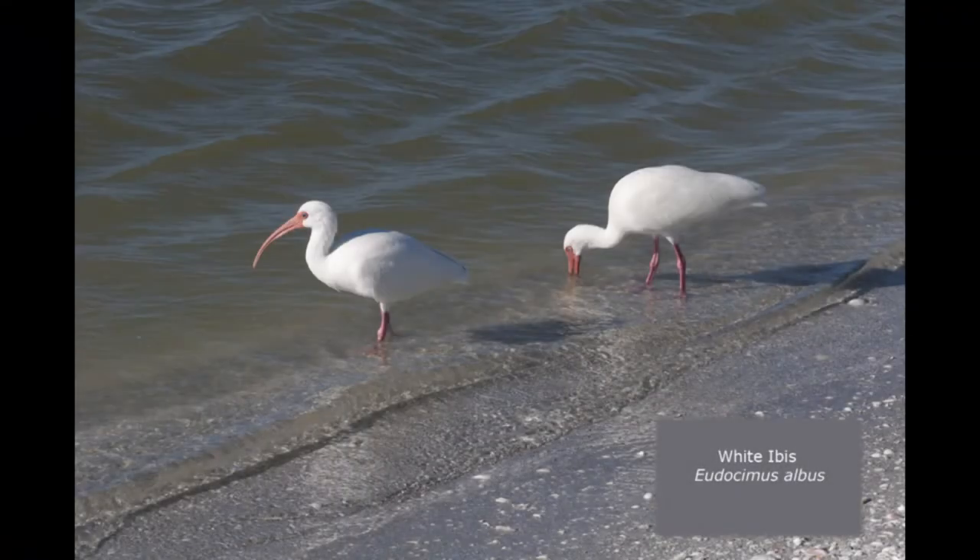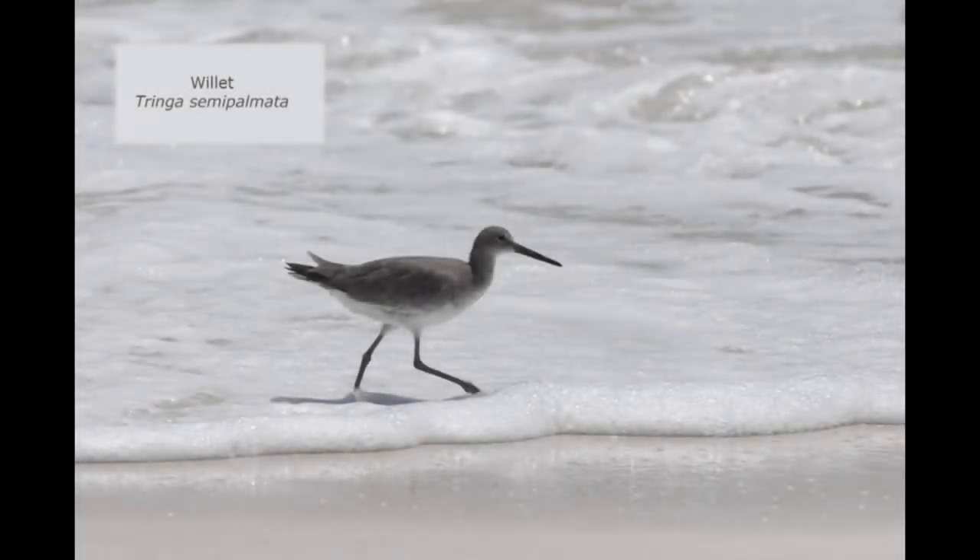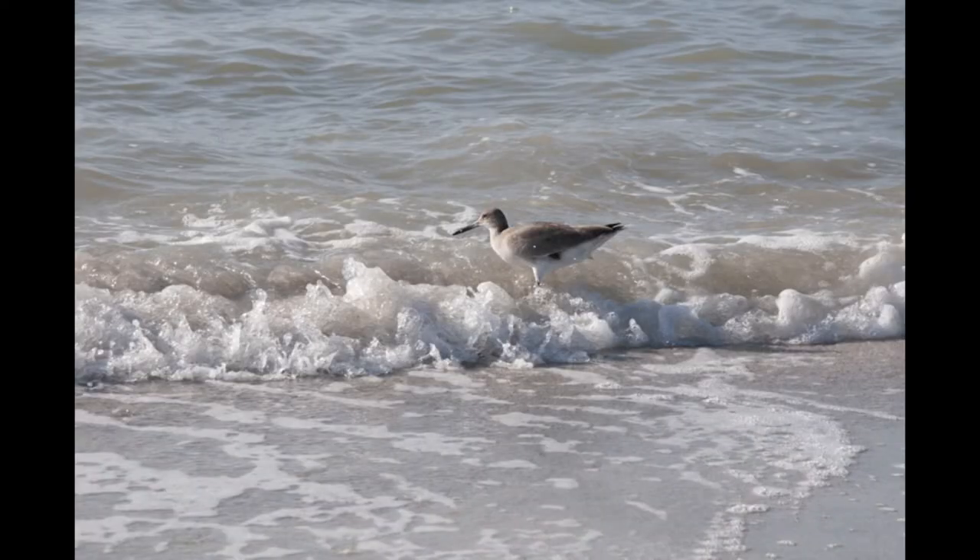White ibis are comical birds. They've got a long red beak, long red legs, and a pale blue eye. They are wading birds that like to try to catch fish and worms on the edge of the shore. Willits are one of the larger wading birds — you can see they don't mind getting their feet wet. So we've seen some of the common birds that live on the beach. Now we're going to move on to some of our more crabby inhabitants.